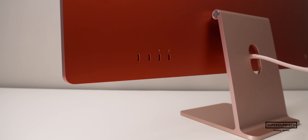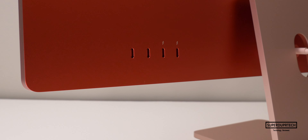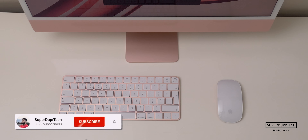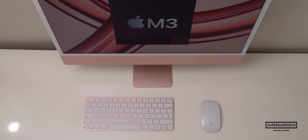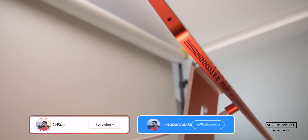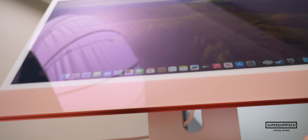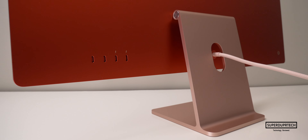That's been it for today's video. I'll be uploading a video soon comparing the 10-core GPU in this iMac to the 8-core in the entry model, so be sure to subscribe. If you have any questions or want to see anything further tested, leave them in the comments below or hit me up on social media — links are in the description. Thank you very much for watching, and I'll see you next time — take care and have a good one.